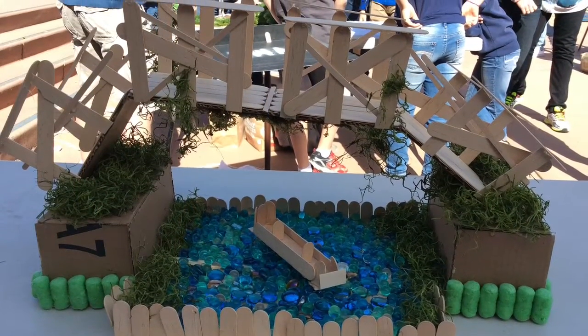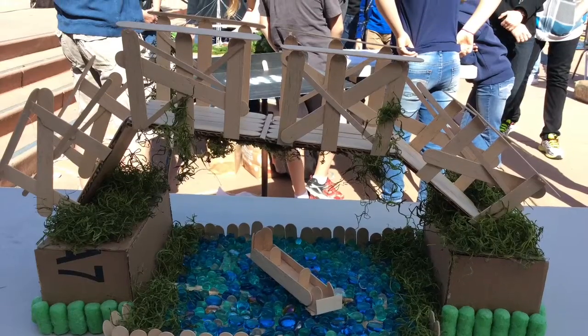Even though it was hard work, I enjoyed the many challenges of building and constructing a bridge.